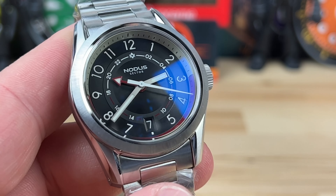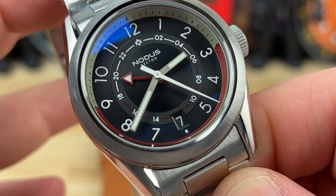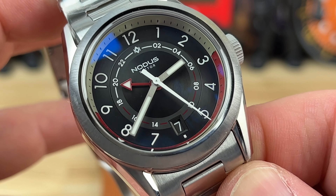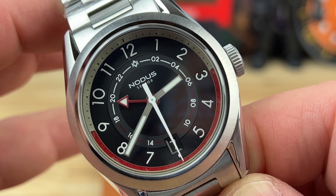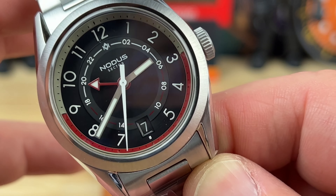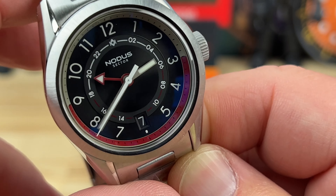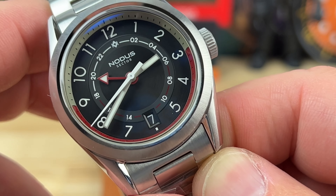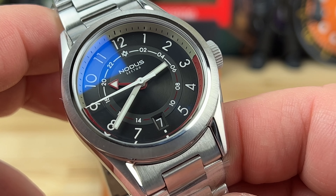And then you have that nice bold, stark white seconds hand sweeping there. Looking at the dial, you have that shorter GMT hand pointing at the inner chapter with the 24-hour register, and then you have that AM and PM outside chapter with a white off-white with red on the bottom, tying all the colors in together. And then of course the date at the six o'clock position.